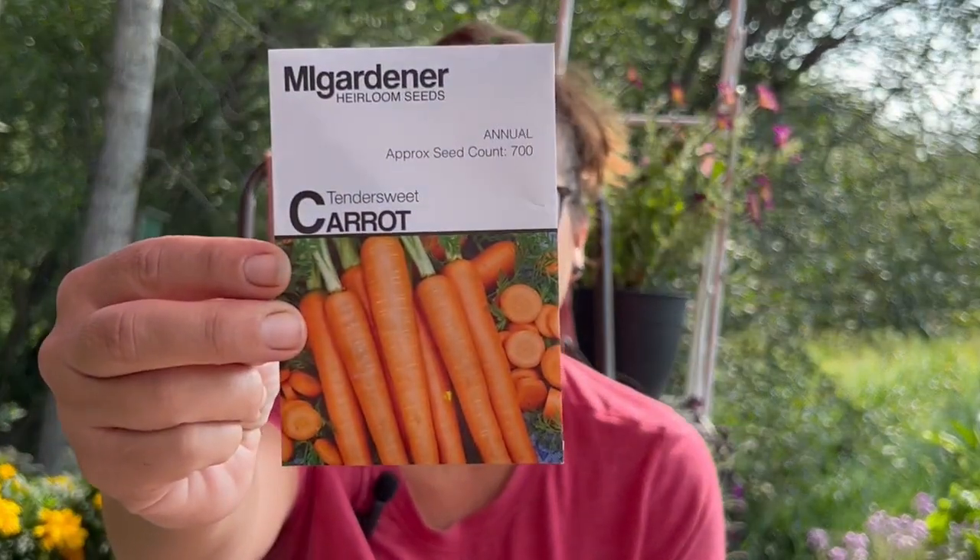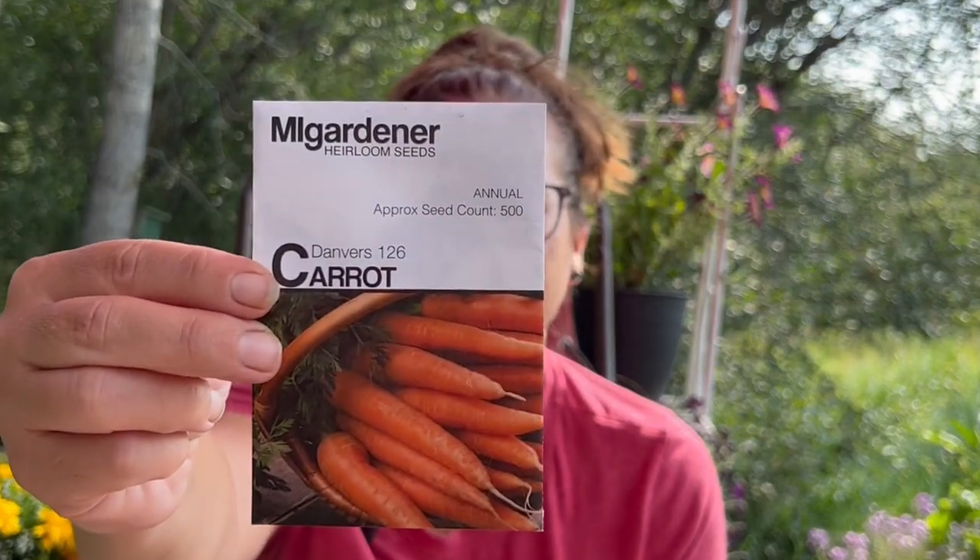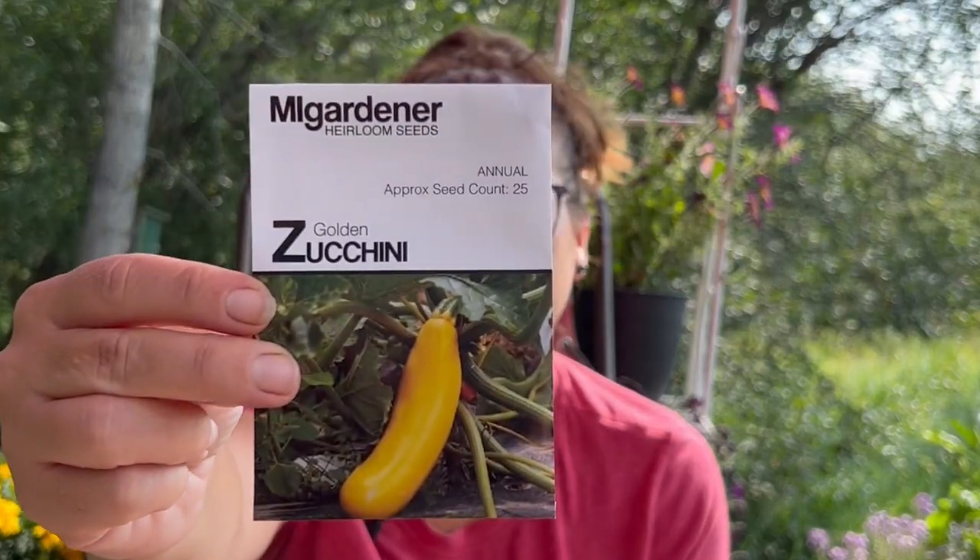Never have enough carrots — love them. So this is a tender sweet carrot. And we have a Danvers 126 carrot. And then we have a golden zucchini — love these, grow these ones all the time.